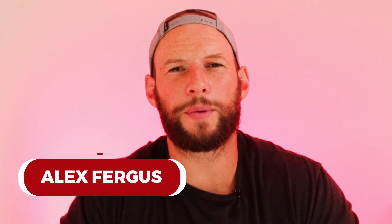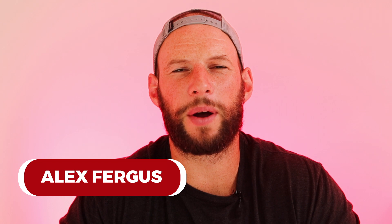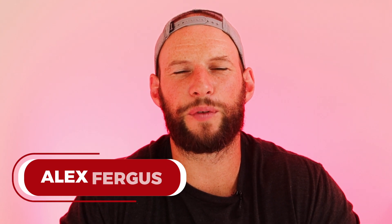Hey guys, Alex here from AlexFergus.com and I'm bringing you my red light therapy news and update for the month of May. First up, we're going to look at some new articles and science published in the last few weeks.